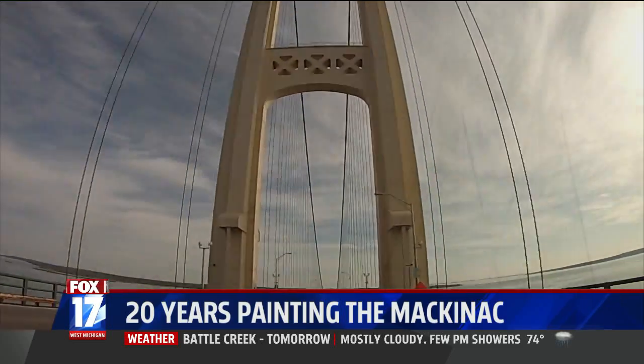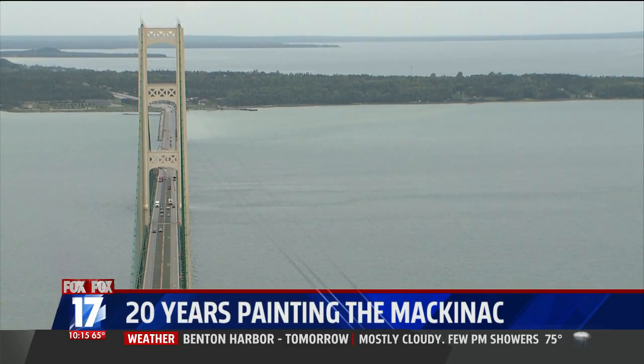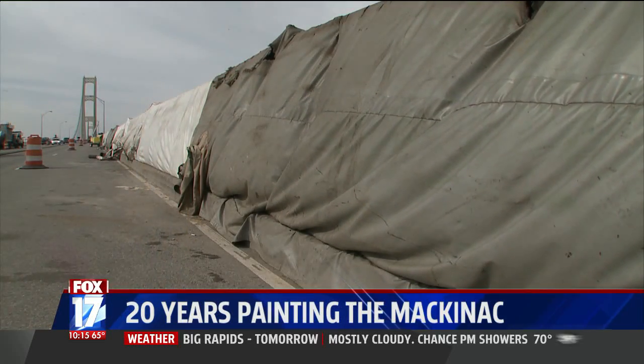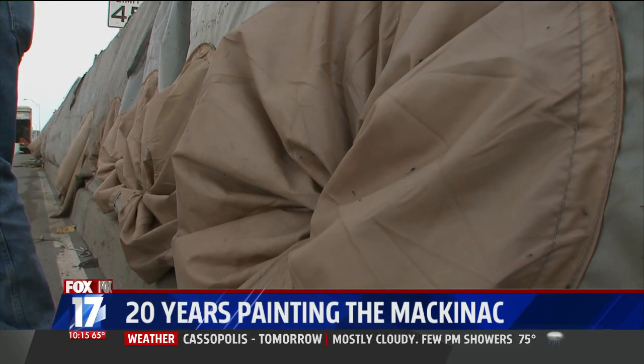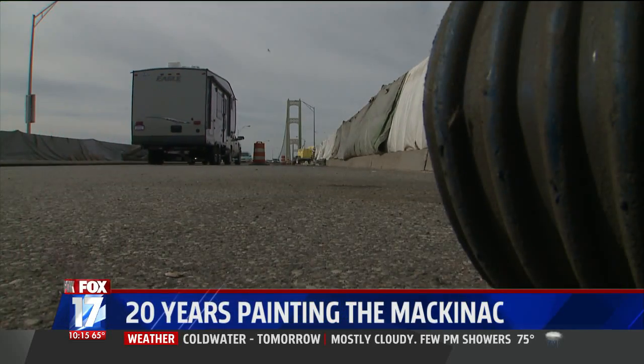Driving on the Mackinac Bridge, it's easy to be taken in by the grandeur of the bridge, the beauty of the straits that separate the lower peninsula and the upper peninsula, and the charm of the tarps hanging over the railing. You may not be aware of this, but all those times you have passed tarps that look like this, you are driving past a 20-year-long paint project.